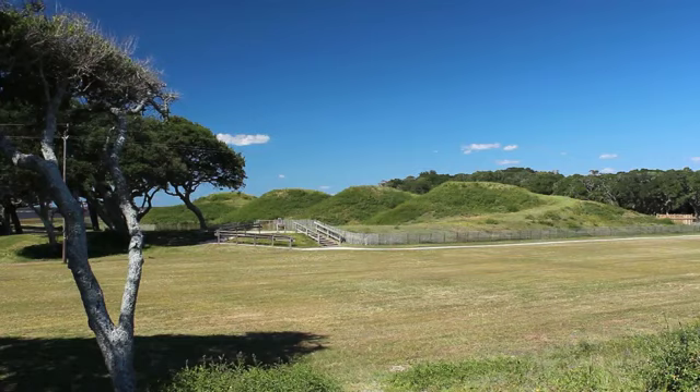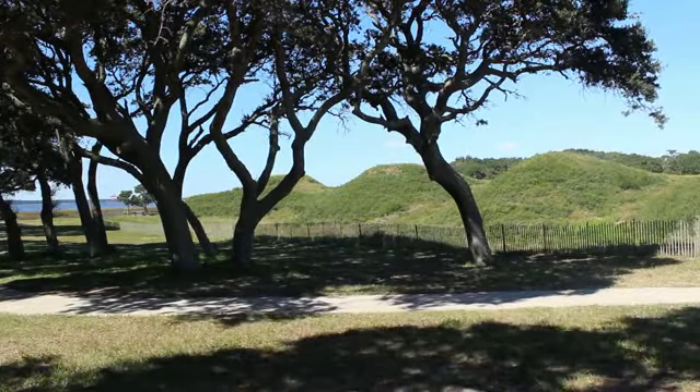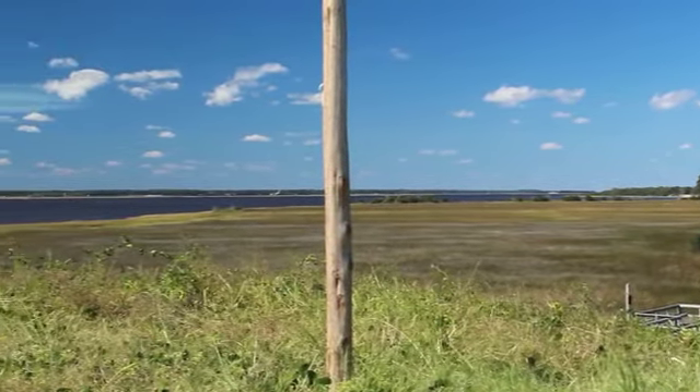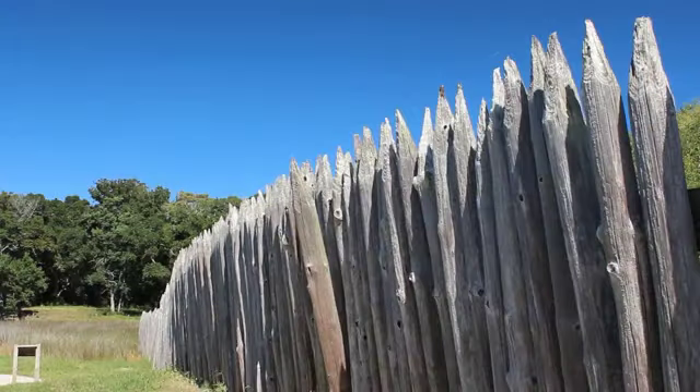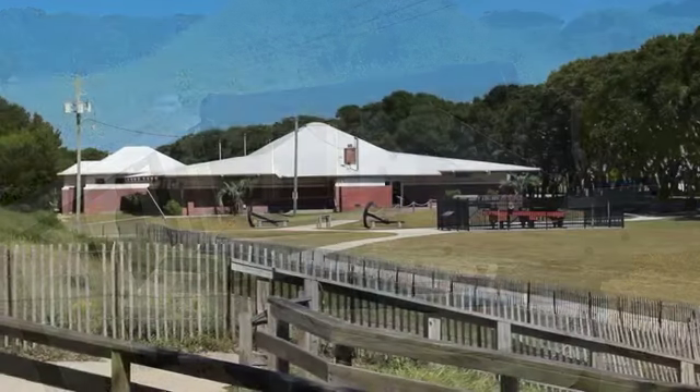This is where the main Union attack actually came on January 15th of 1865, through what we call the Bloody Sally Fort, which was the weakest link in this fortification. The Union Army knew that they actually had to stop the supplies going into Lee's troops, and so they decided to take any cost necessary to take this fort.